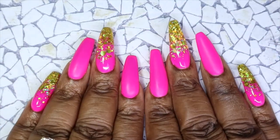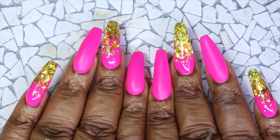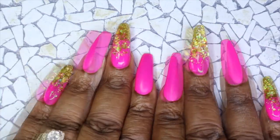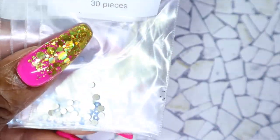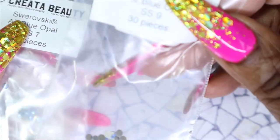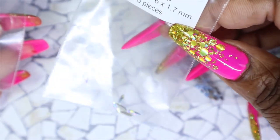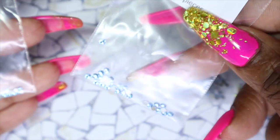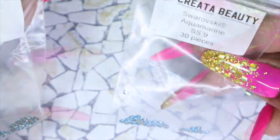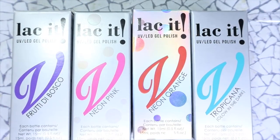I redid my nails — I wanted something bright since spring is here and summer is coming, so I went with something simple for Mother's Day: this pinky gold. Let me know what you think! I'm also building up my Swarovski crystal collection, so I picked up some air blue opals in SS9 — 30 pieces per pack — some SS7 air blue opals, some raindrops at 6 by 1.7 millimeters, some aquamarine SS9s and SS5s.